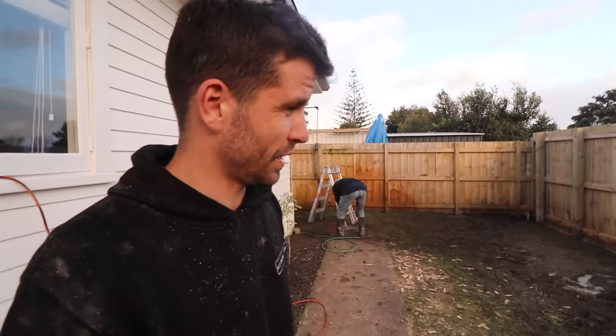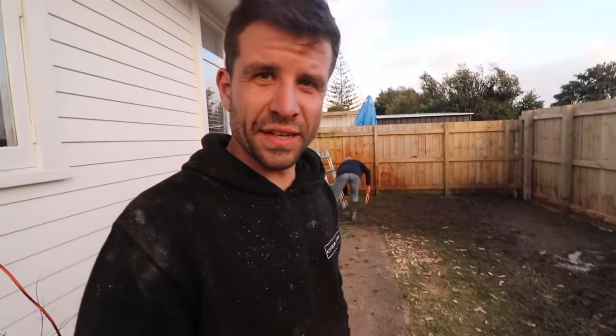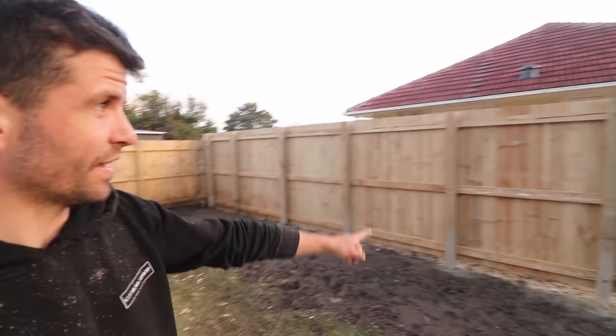In today's exciting episode we tackle some rough conditions but we managed to build a fence.